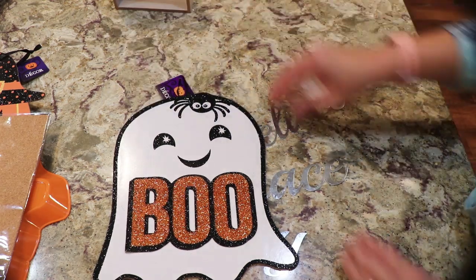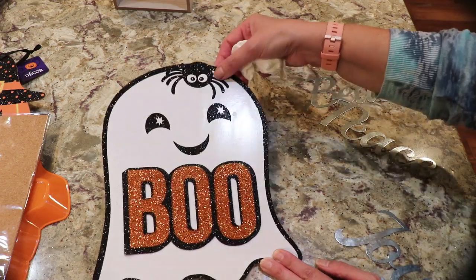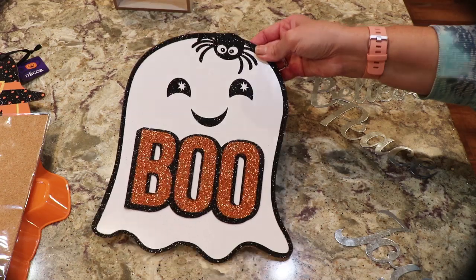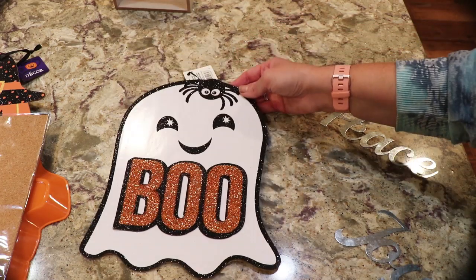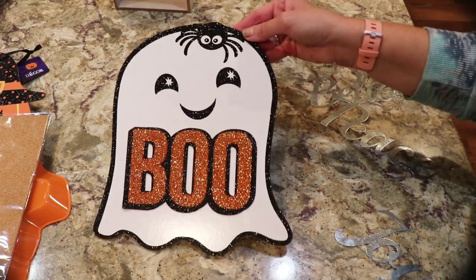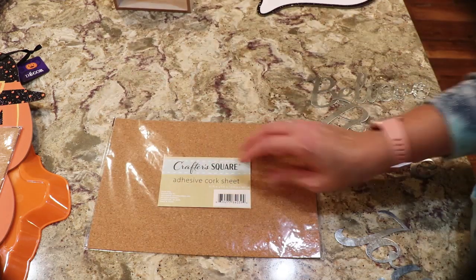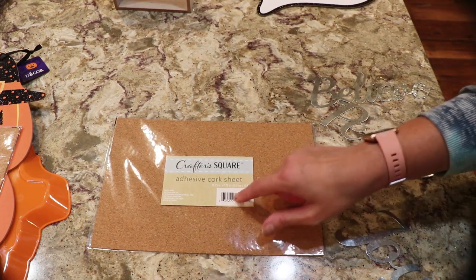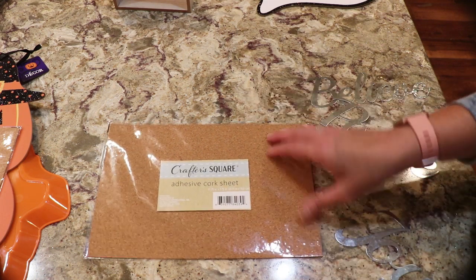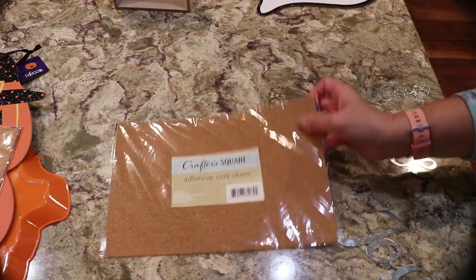We have this ghost — he's really cute, he's got a spider on his head. And then this is the stuff that birdie was going crazy over and I went crazy over too. I think this is brand new stuff. This is Crafter's Square — I hope they have this all the time.